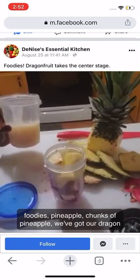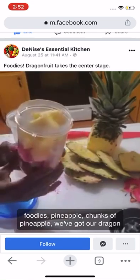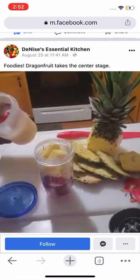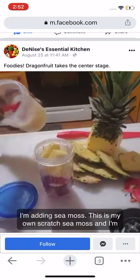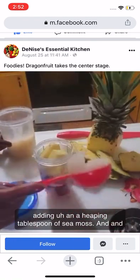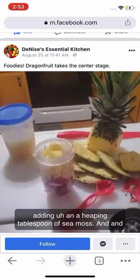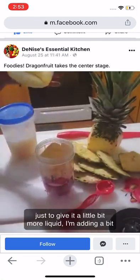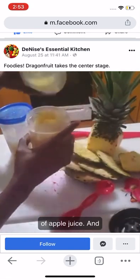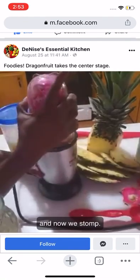I have also added pineapple chunks. So we've got our dragon fruit and pineapple. I'm also adding sea moss — this is my own from-scratch sea moss — a heaping tablespoon of sea moss. And just to give it a little bit more liquid, I'm adding a bit of apple juice. And now we blend!